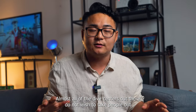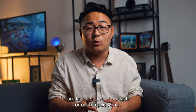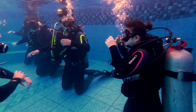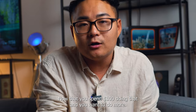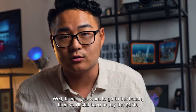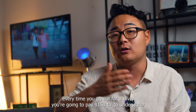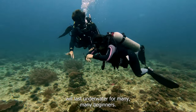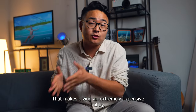Almost all of the dive centers out there do not wish to take people out on their first dive at a beach or out in open water, even if they do get that extra $50, because it is a lot of headache. They prefer to take you to a pool and get you used to the gear. Once you've spent $100 doing that and you want to do more and go to the beach, you'll still have to pay that $150. That means without being licensed, every time you go out for a dive, you're going to pay $150 to go underwater for about 30 to 40 minutes, which is how long a tank of oxygen will last for many beginners. That makes diving an extremely expensive hobby.